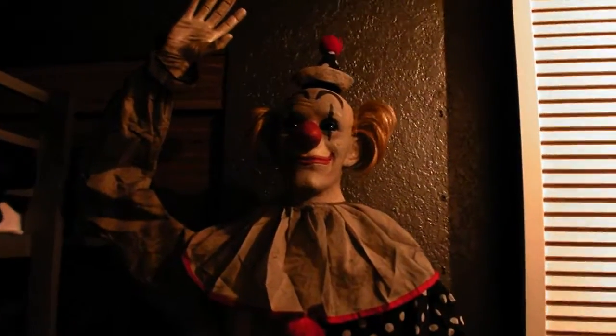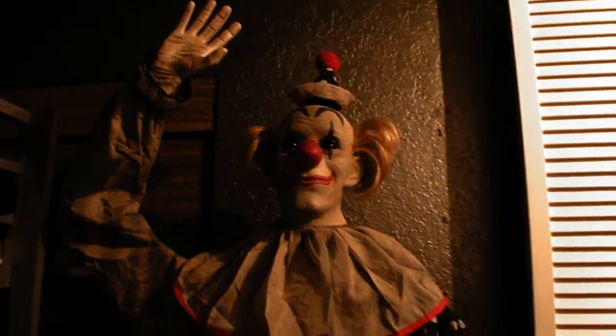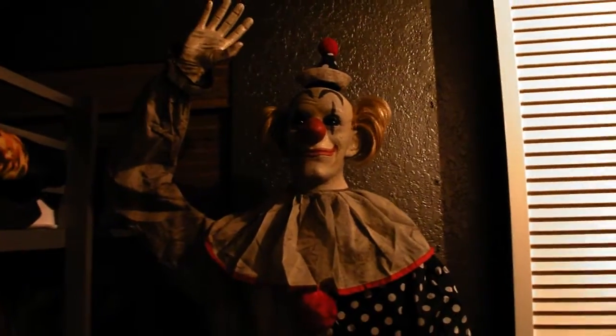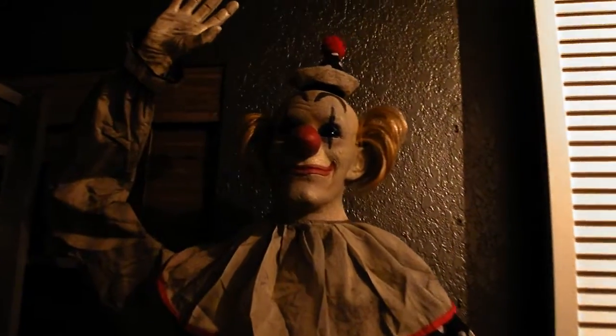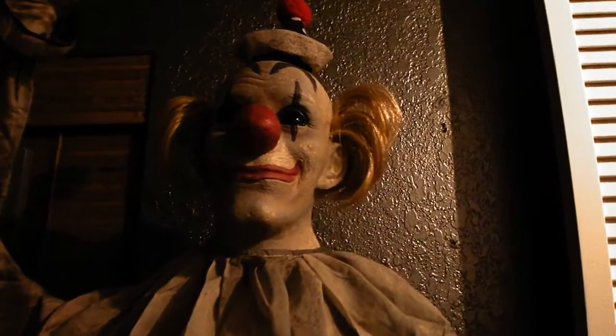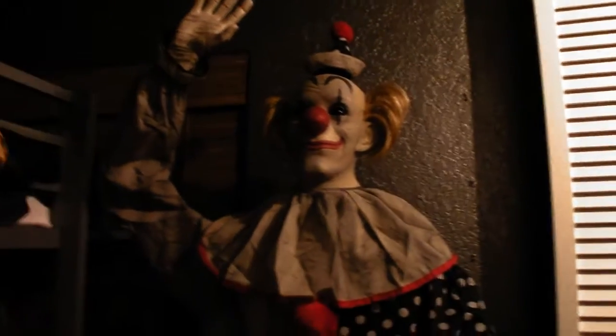Hello Werewolf R&B, this is Jayden's Videos and I am back with another Wolfman review. This is a very special Wolfman review because this is my first Wolfman review of a new-for-2019 Spirit Halloween animatronic, and this is Waving Wally. I got this today at a Spirit Halloween store one hour from my house.